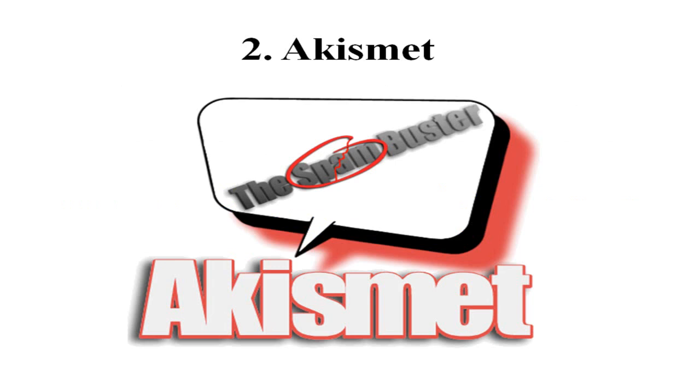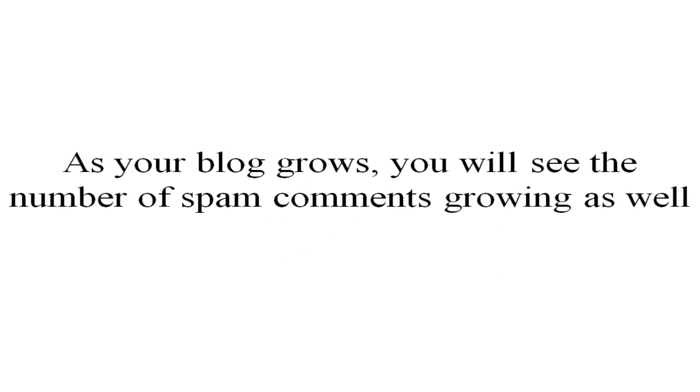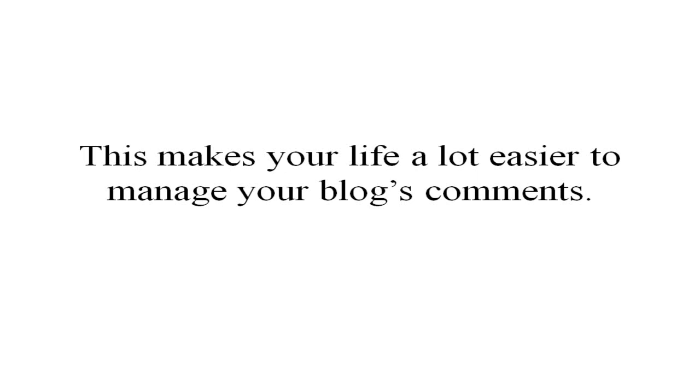The second most important plugin to optimize your blog for your readers is the Akismet plugin. Akismet, also called Automattic Kismet, is another must-have plugin for every WordPress site owner. As your blog grows you will see the number of spam comments growing as well. Spam is one of the most important concerns for every site owner. You definitely need something to counter-attack the spam, and Akismet is the right weapon for that. Known popularly as the spam buster, it checks your comments against the Akismet web service to see if they look like spam, and lets you review caught spam under your blog comments admin area — making your life a lot easier to manage blog comments.